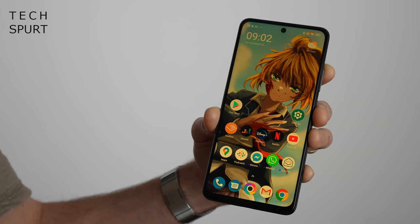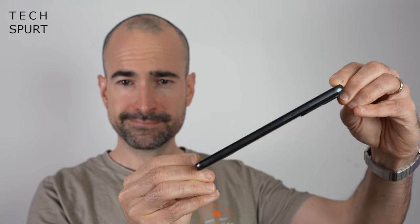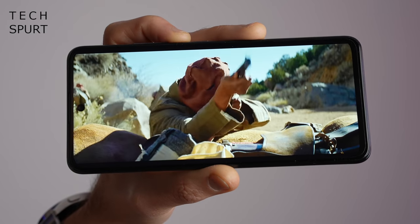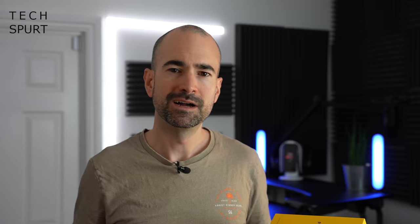The Poco M4 Pro 5G appears to be a rebranded form of Xiaomi's Redmi Note 11 which just launched a week or so back, boasting a mighty 6.6 inch screen, Dimensity 810 smarts, and a 50 megapixel main camera. You've got quite a few upgrades versus the previous generation including a stereo speaker setup, a performance boost, and some rejiggered camera tech.